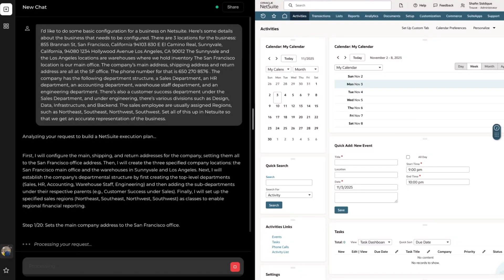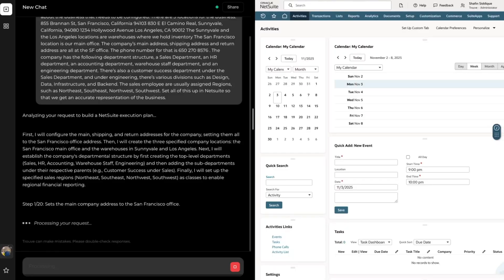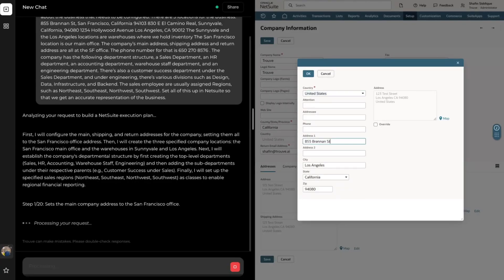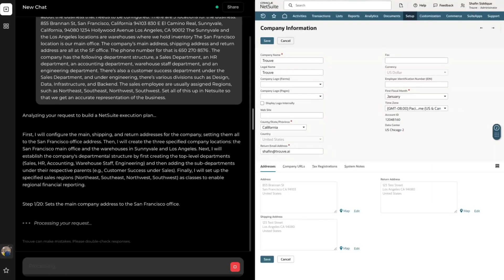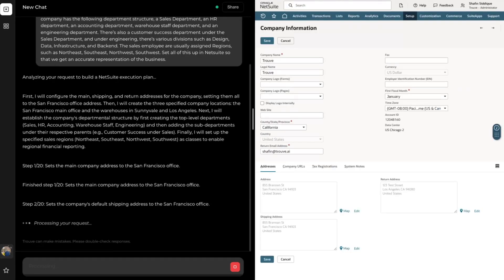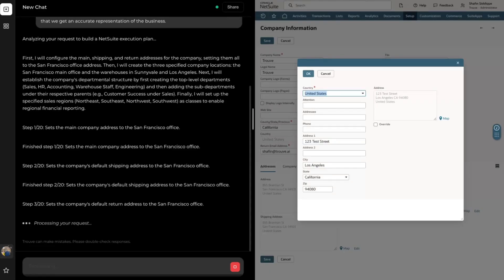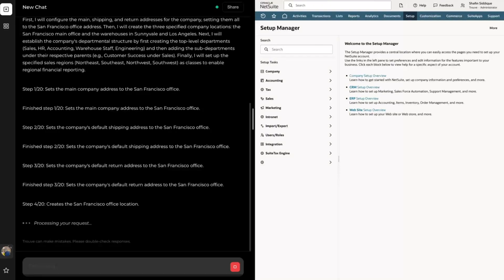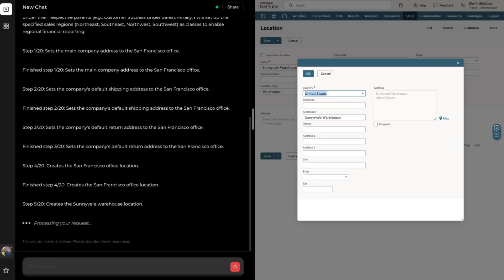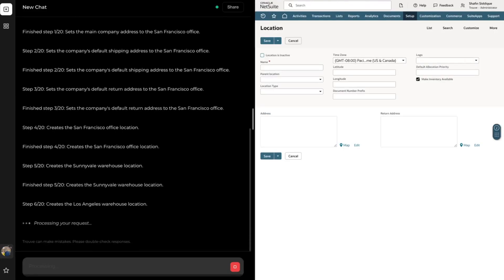Truve will first come up with an action plan to convert all this information into NetSuite configuration, then it will actually go into NetSuite and do the configuration for us. First, we see it set our address to the San Francisco office, then it sets the shipping and return addresses. Next, we see it create the various locations we mentioned — the Sunnyvale warehouse as well as the Los Angeles warehouse.